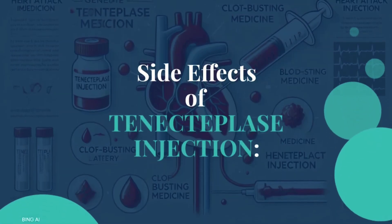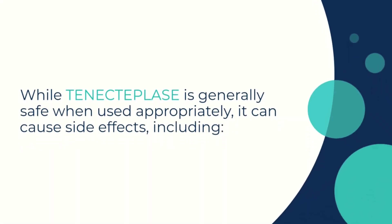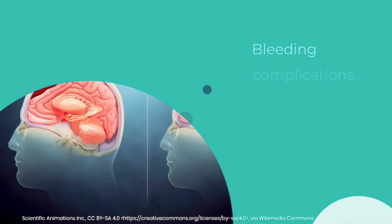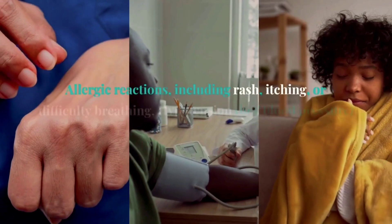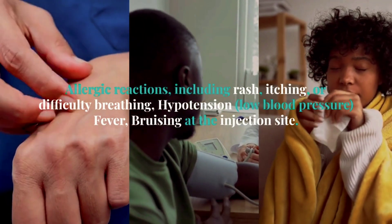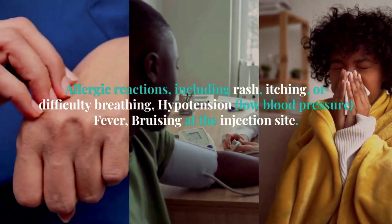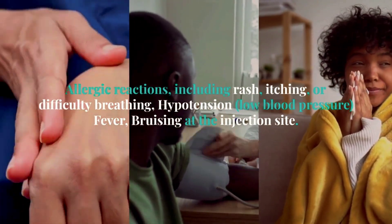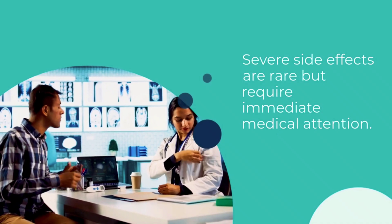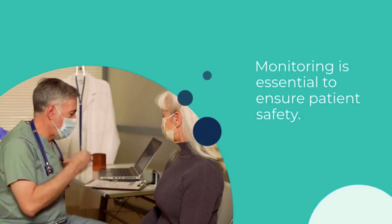Now let's talk about the possible side effects of tenecteplase. While generally safe, it can cause bleeding complications such as intracranial hemorrhage or gastrointestinal bleeding. Allergic reactions, including rash, itching, or breathing difficulties, can also occur. Other side effects may include low blood pressure, fever, and bruising at the injection site. Severe side effects are rare but require immediate medical attention. Proper monitoring during and after administration is essential for safety.